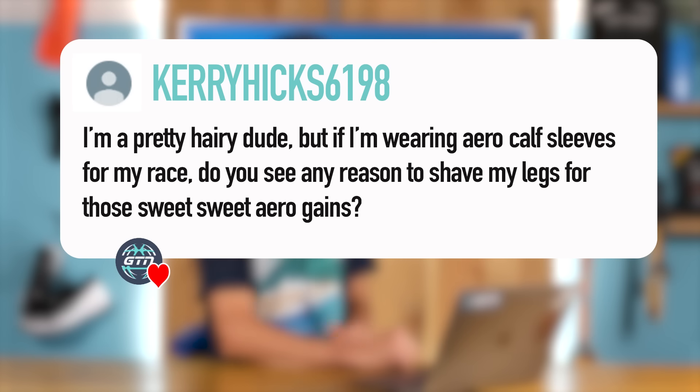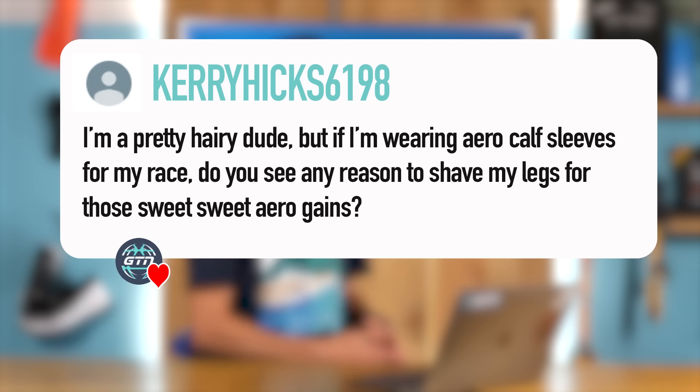Next question from Kerry Hicks 6198: I'm a pretty hairy dude, but if I'm wearing aero calf sleeves for my race, do you see any reason to shave my legs for those sweet aero gains? To be honest, calf sleeves will actually do most of the work for you — in theory, there's no need to shave the legs.